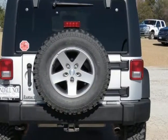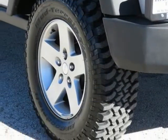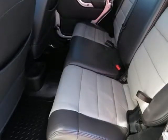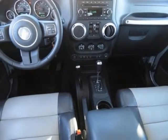Wrangler Unlimited Rubicon, Jeep certified, 4-door sport utility, 3.6L 6-cylinder 24V VVT, 5-speed automatic, 4-wheel drive, bright silver metallic clear coat, black with cloth bucket seats, 4.10 rear axle ratio.